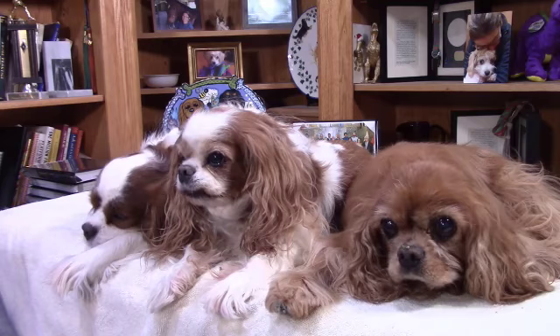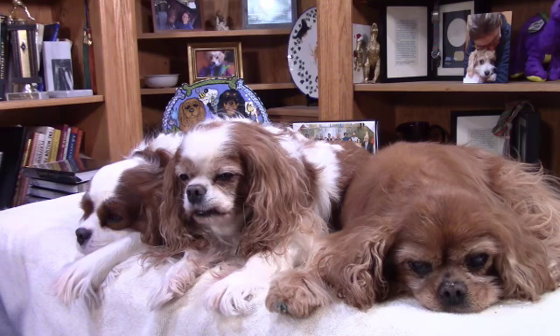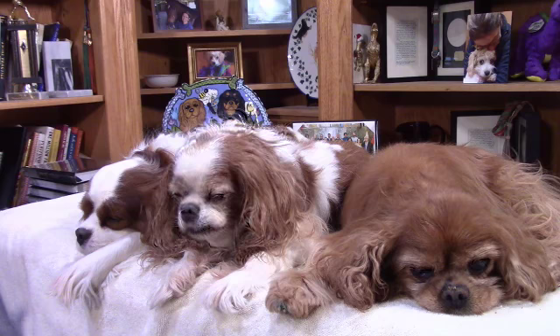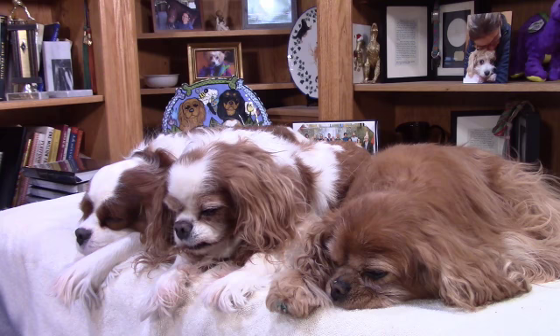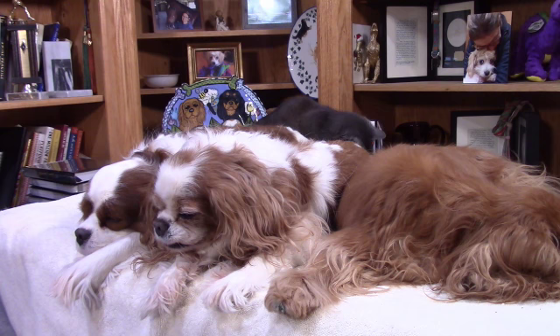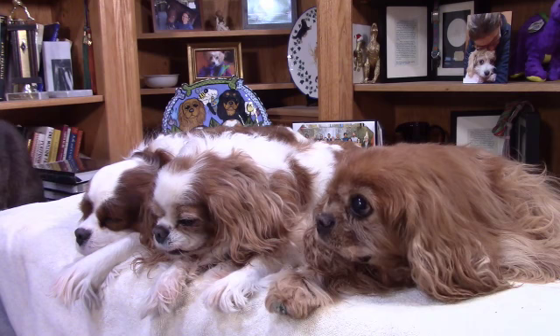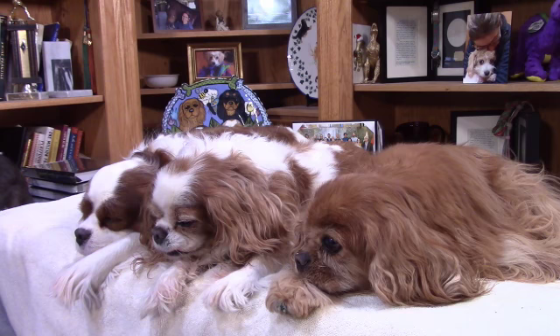Welcome to Breakfast with Spaniels with Dr. Judy Morgan. You can purchase all of Dr. Morgan's products at her website at www.drjudymorgan.com. Now it's time to sit back, relax, and enjoy the show.